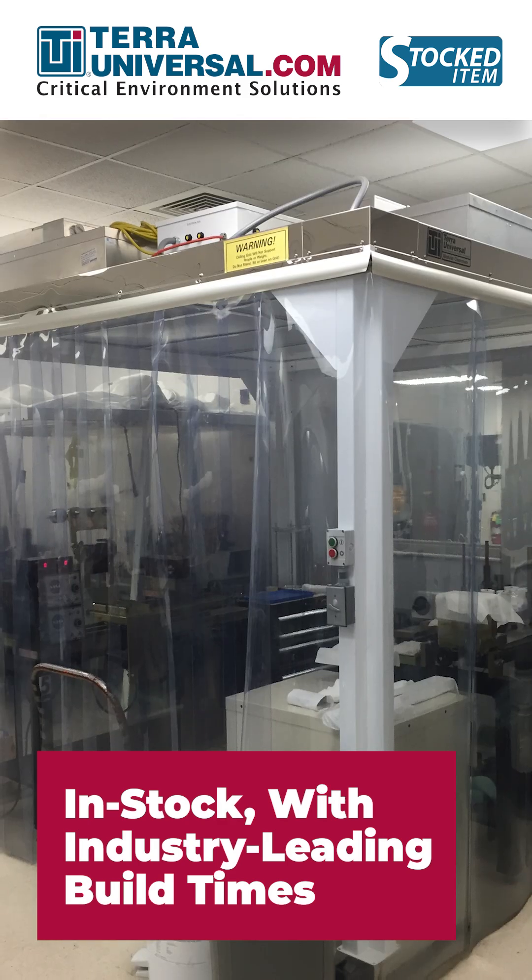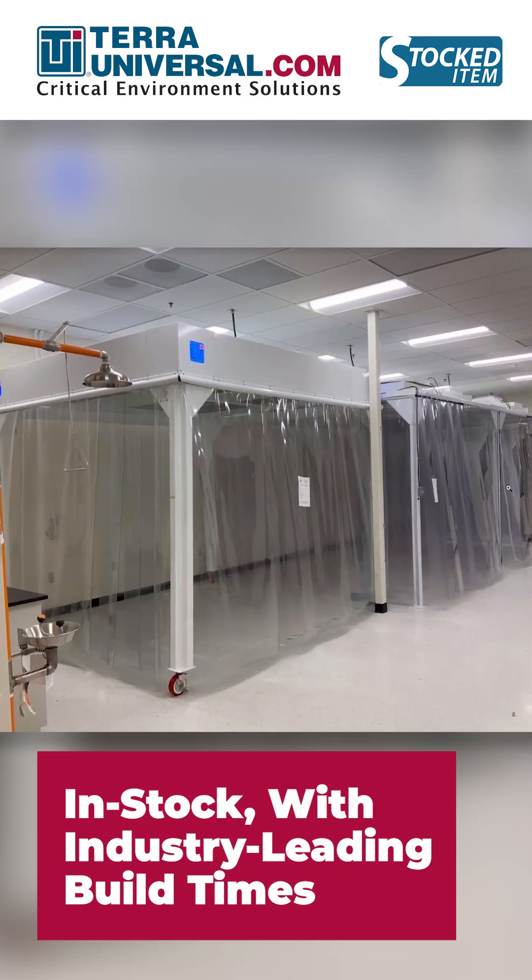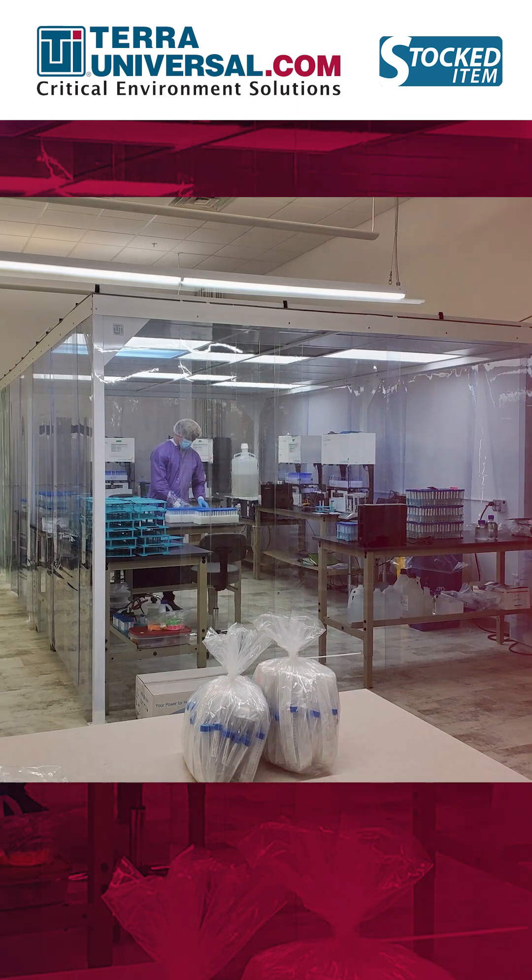Common applications include ISO 5 through 8 cleanroom environments for pharmaceutical, biotechnology, electronics, food and beverage, aerospace, and medical device manufacturing.